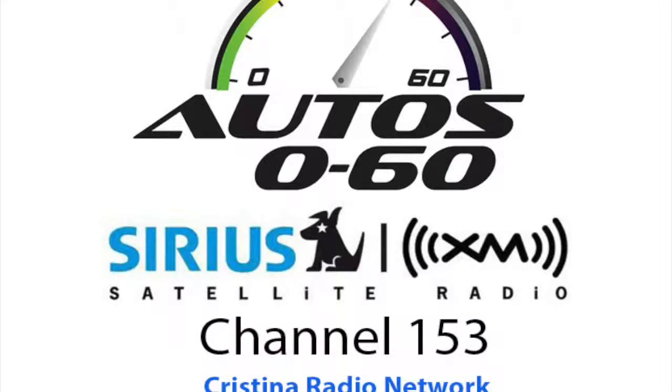We're here with Clayton Stanfield from eBay Motors — the website where you can buy pretty much everything. One thing some people might not know is that you can also buy and sell a car there. How are you, Clayton? Thank you for taking the time.